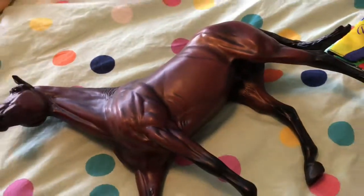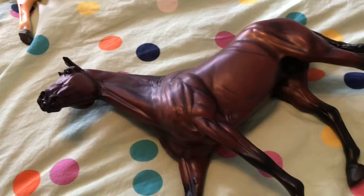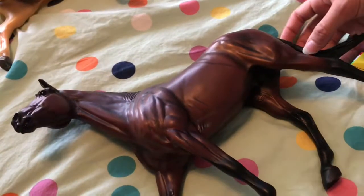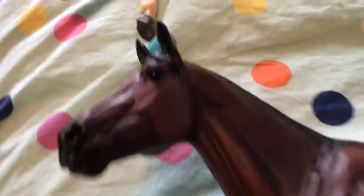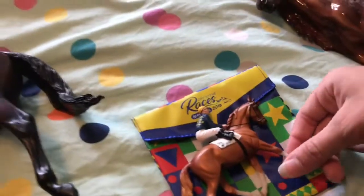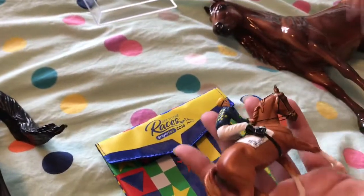Something really cool that Breyer did with him — especially in his muscles, they did some shading. If you look at it in certain lighting you can see shimmers of blue, and he looks sort of blue-tinted. I think that's a very cool spin on this model. I very much like it, and this is Brass Hat.